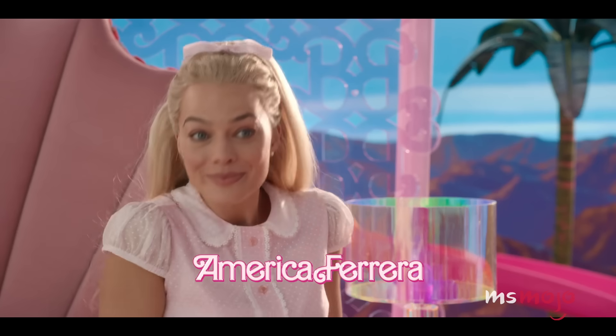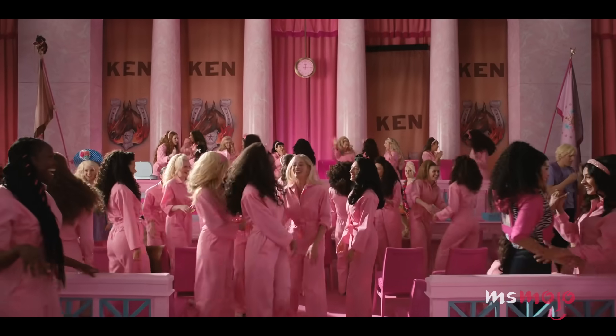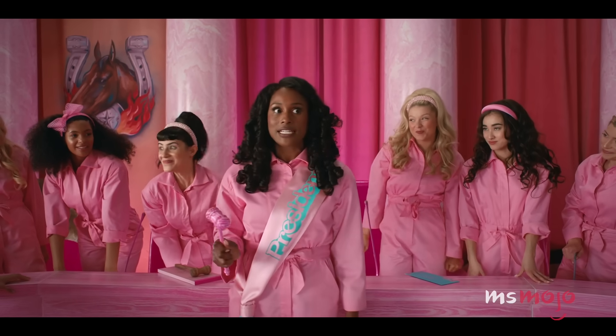The cleanup crew at the beginning of the movie have some pretty cute uniforms, too. It's nice to know that if nothing else, everyone in Barbie Land will always be well-dressed.